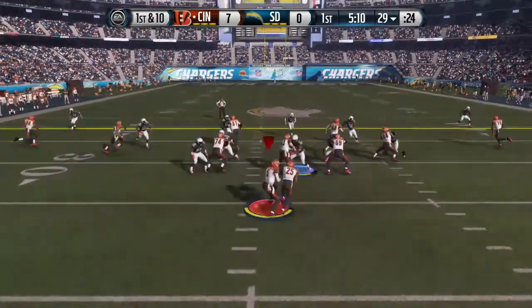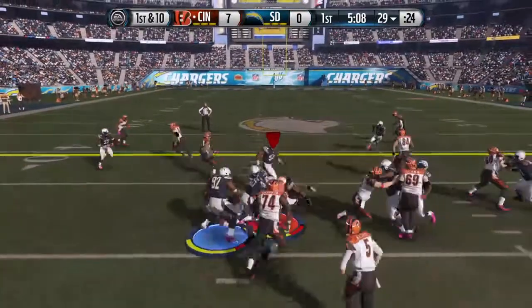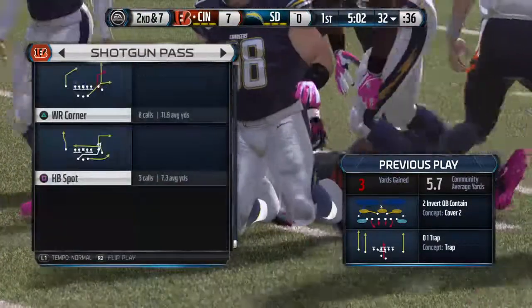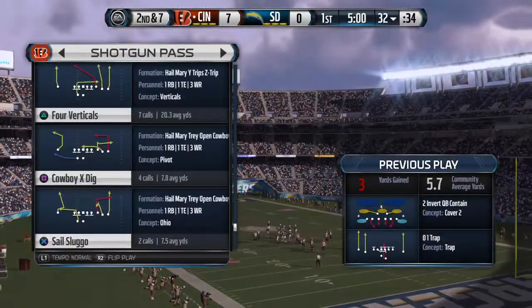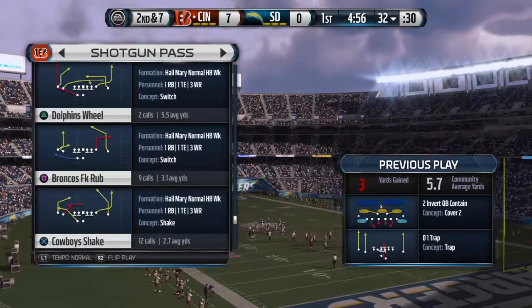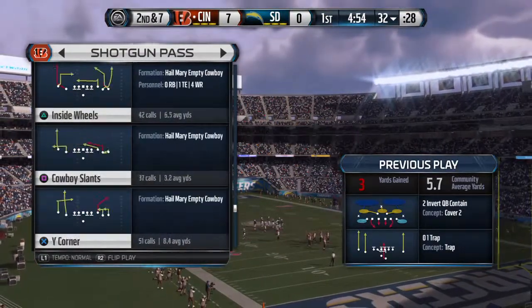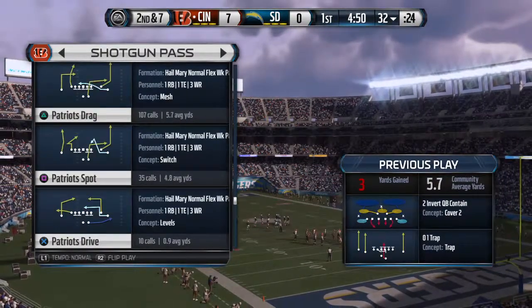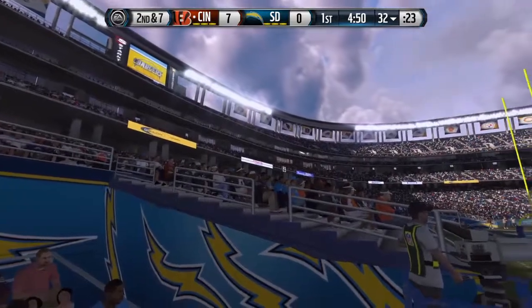First and ten, they'll go ground. That's Weddle making the stop. Here's the Bengals offense — this is a team that for some reason just does not know how to close out the deal. Drive after drive coming up empty. Look at the numbers — one of the lowest scoring teams in the NFL.